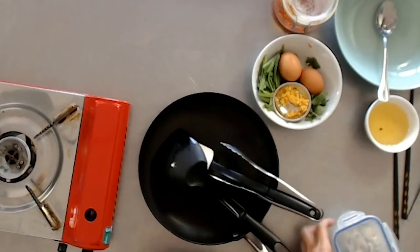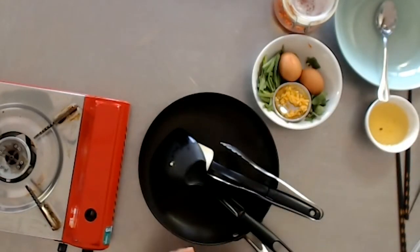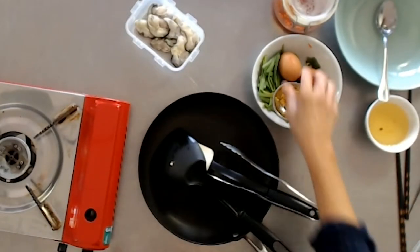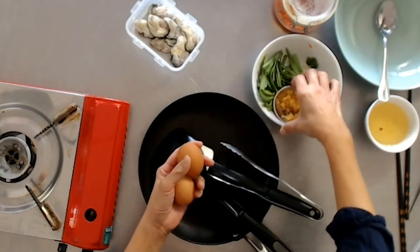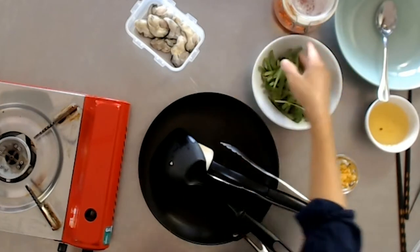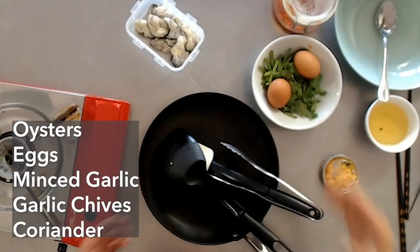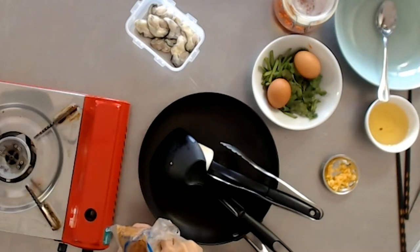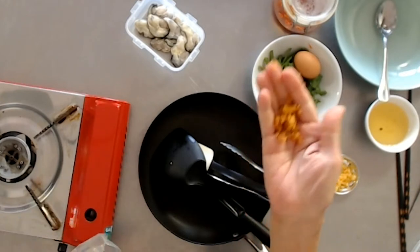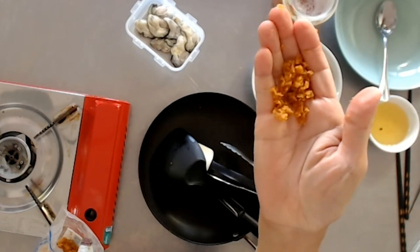I've got some oysters — they're fairly large. The ones you might find in an oyster omelette typically might be a bit smaller, but in Australia everything is supersized. You want eggs, some garlic — minced garlic — and some garlic chives that I've chopped up. There's also some coriander to sprinkle over the top. As for the seasoning, this might be a little unusual: it's minced preserved radish, or tai buu in Cantonese.